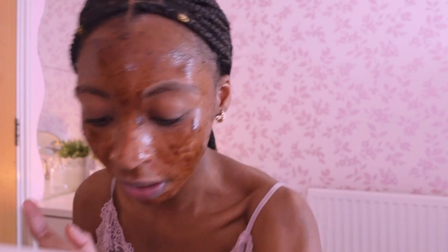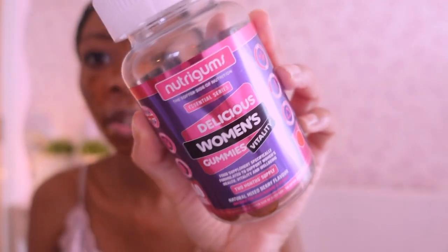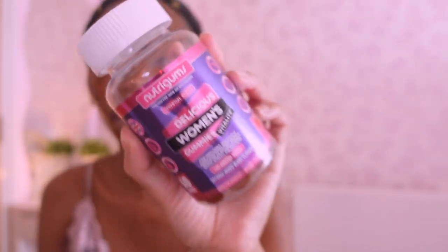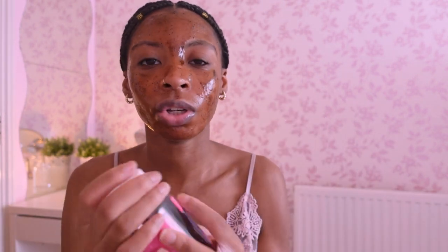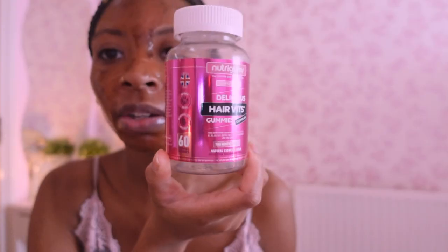I'm going to quickly take my vitamins. The brand I've been loving is Nutrigums — these are the women's health ones and I think this is my third bottle. I've been taking vitamins for the last year and they really do help. I like either a vitamin D gummy or a women's multivitamin gummy because it has vitamin D in it. These are about £10 and you get two months' worth of gummies, so it's not too bad.